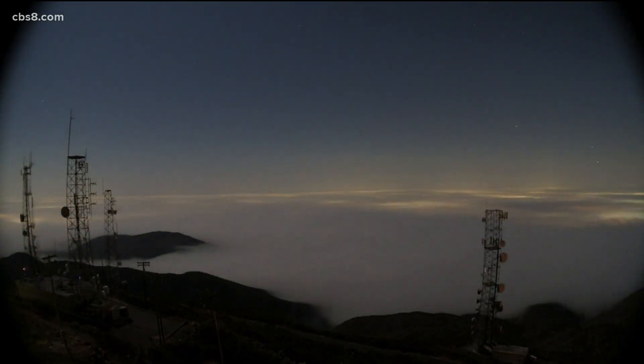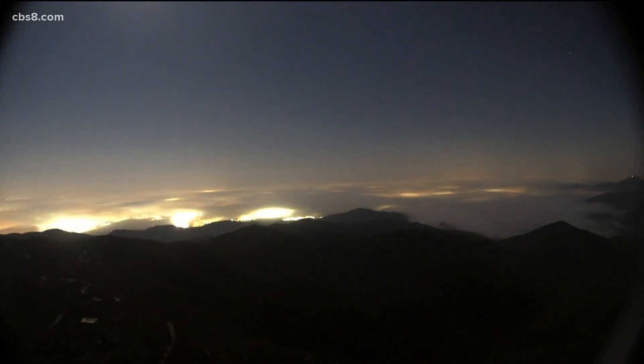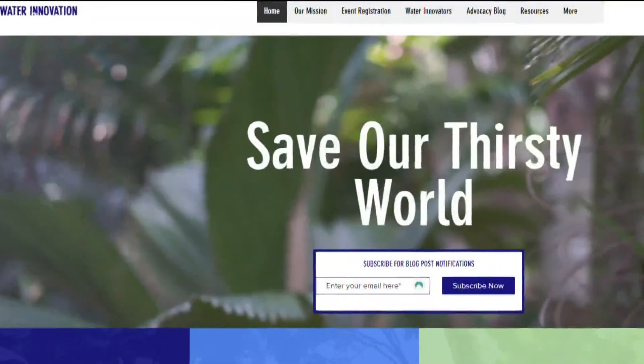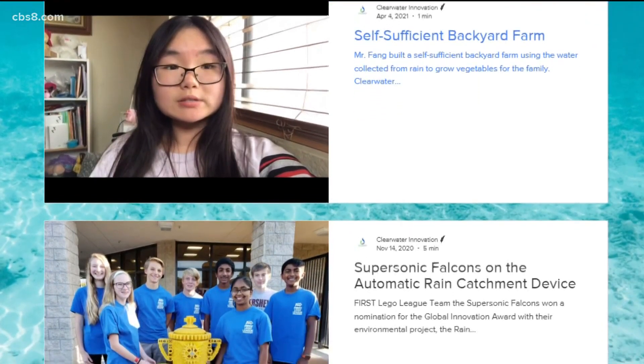I'm working on creating a standalone moisture harvesting device. A ton of coastline cities experience that problem, including San Diego. There's so much fog, but we can't access it — and that's just a great potential water reservoir. While she is now a freshman at Stanford, as a high school student at San Diego's Cambridge School, she and her brother founded Clearwater Innovation, a foundation to raise awareness and create solutions for Earth's water shortage and pollution issues.